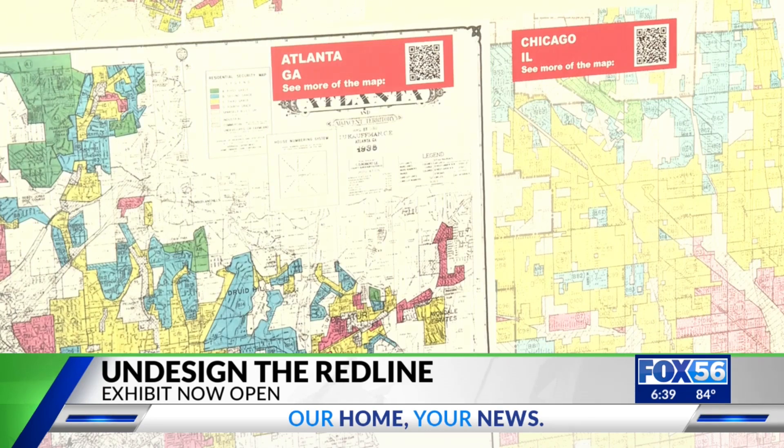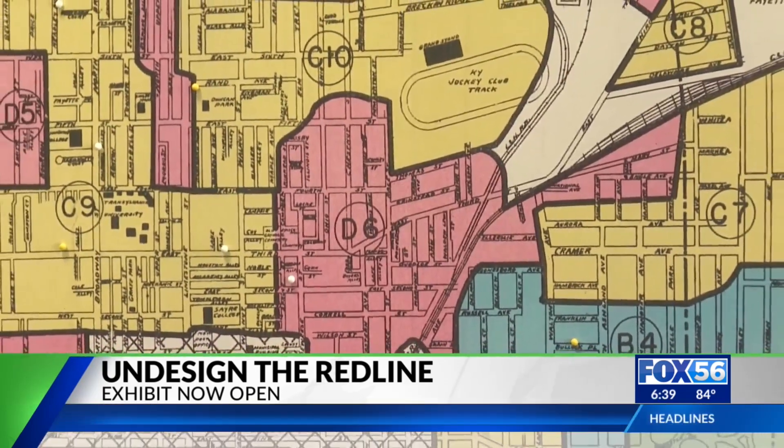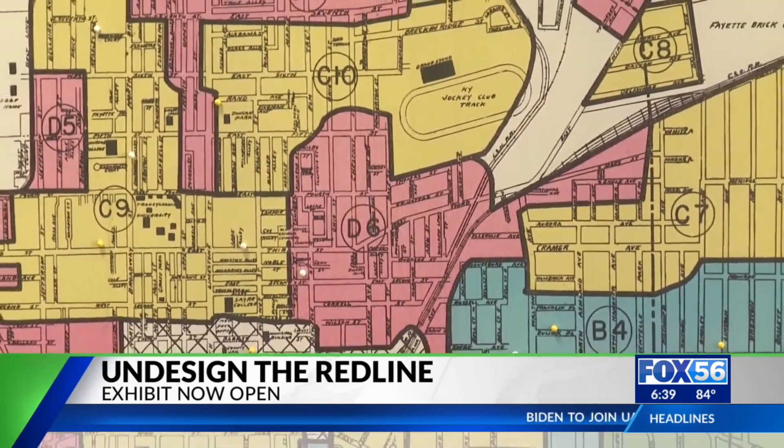Redlining is the discriminatory practice of refusing loans to residents in certain areas based on their race or ethnicity.